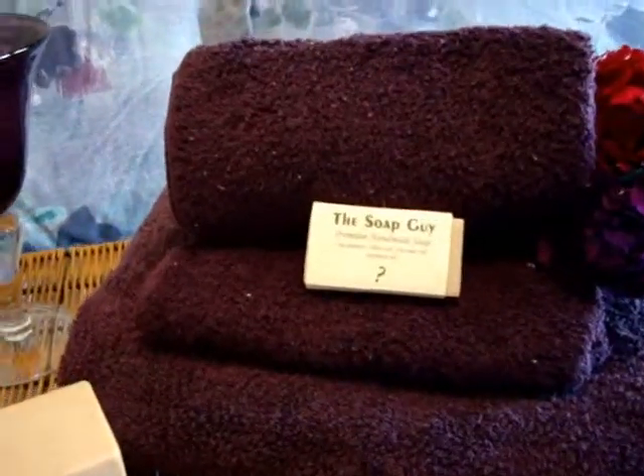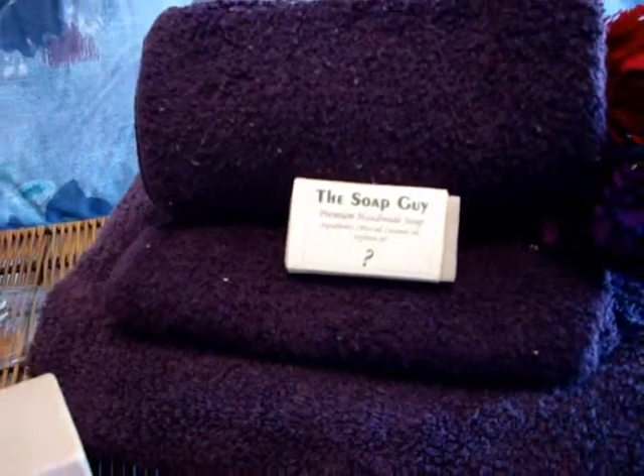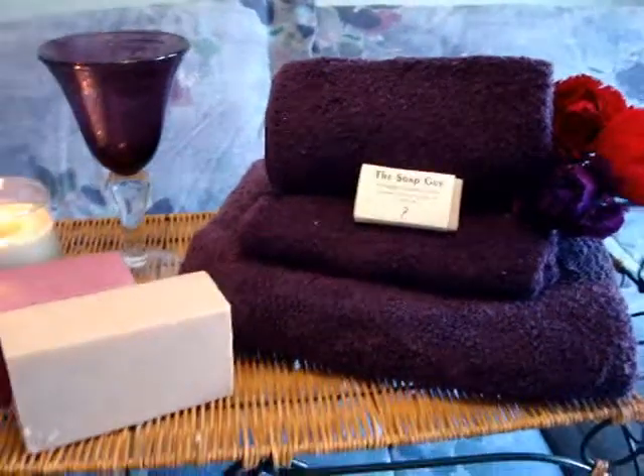If you can see, there is some guest soap and this fragrance is just totally awesome. It is Lily Fields and I absolutely love that scent.